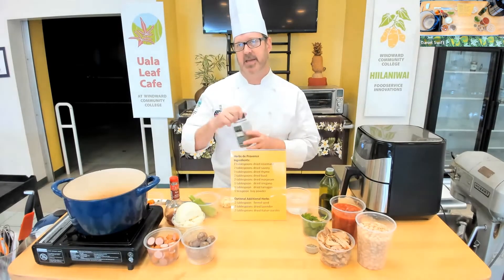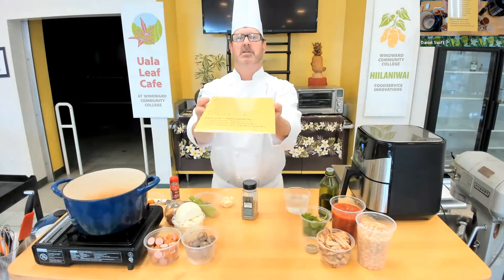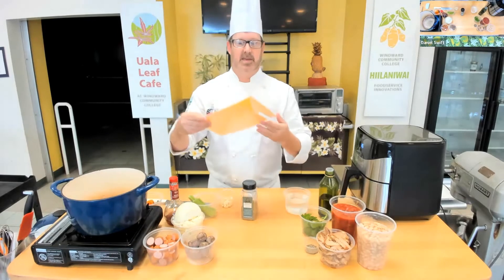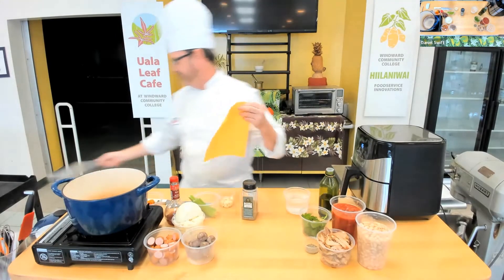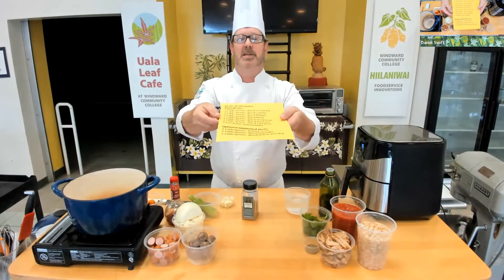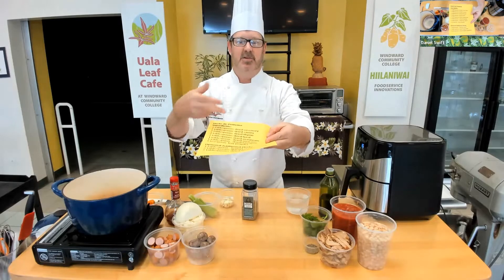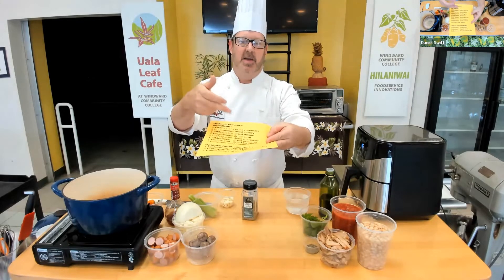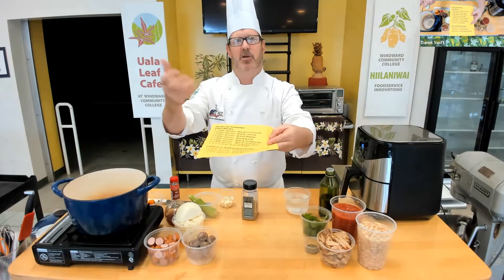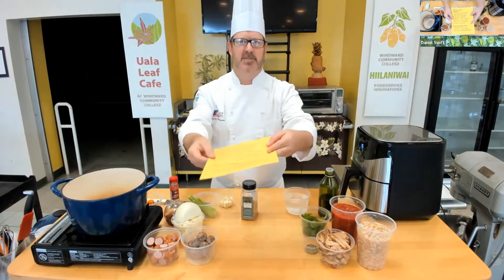We're not actually mixing the Herbes de Provence tonight — you can see the abundance of herbs that go into it. There are some core herbs that are almost always in it: rosemary, savory, thyme, basil, marjoram, oregano, tarragon, and bay powder, which is just ground bay leaf. You could throw in a whole bay leaf and take it out at the end to get the flavor as well if you're making your own blend.